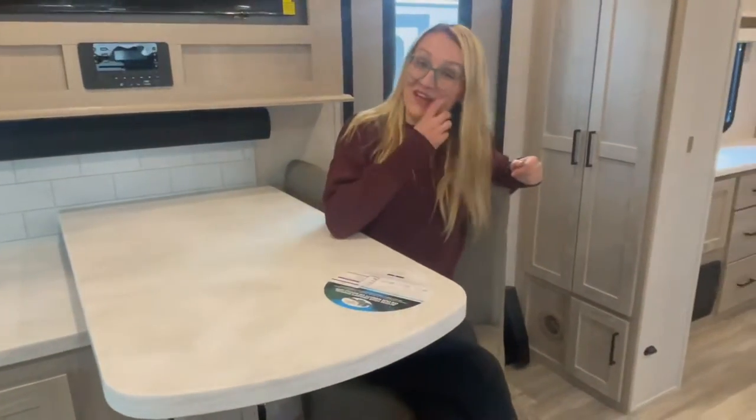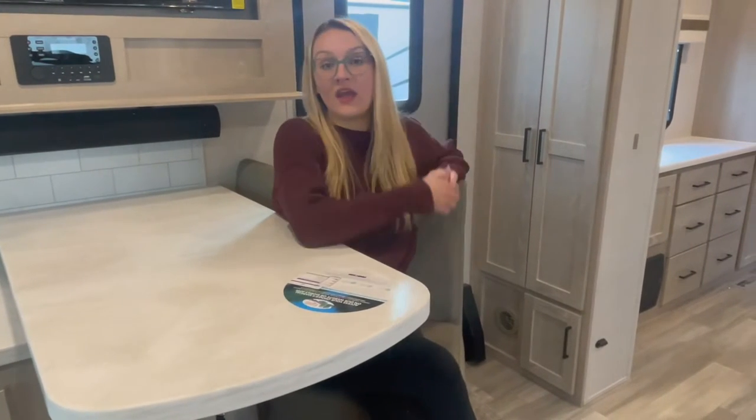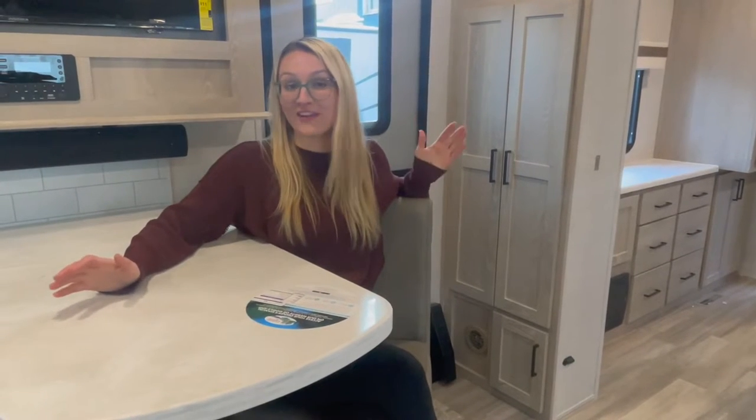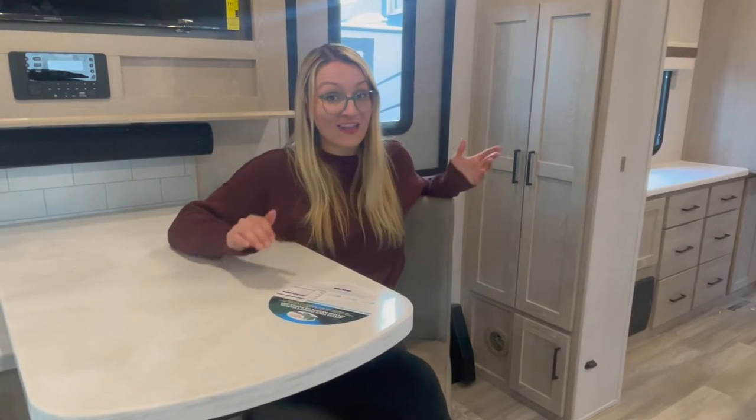Hey guys, welcome to Great Canadian RV. I'm Victoria. We at Great Canadian RV are your new local Rockwood dealer, which means we're going to have these trailers available for our clients, and we are ecstatic. These are absolutely show-stopping trailers — the quality is there, the fit and finish is there. They embody everything that Great Canadian RV holds dear for our clients. This is a brand new 2022 Rockwood Signature 8263 MBR.